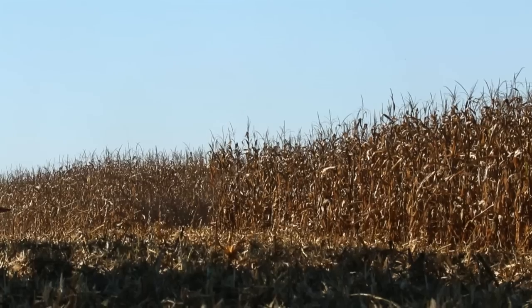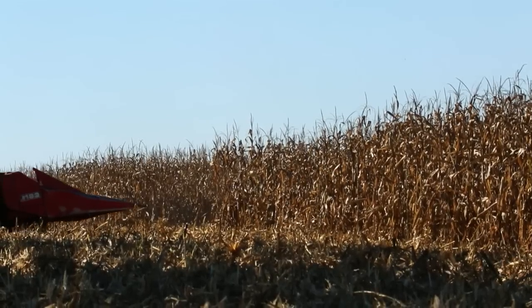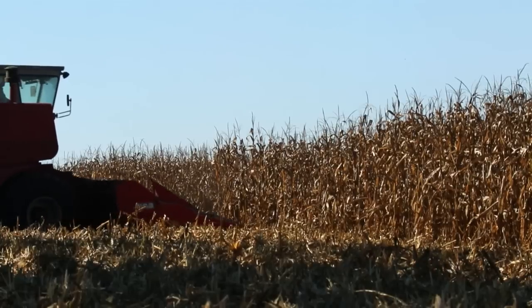I think farmers all want to do the best for the environment. They depend on the environment. Their field is part of the environment. The bottom line for most farmers, though, is what does it cost?